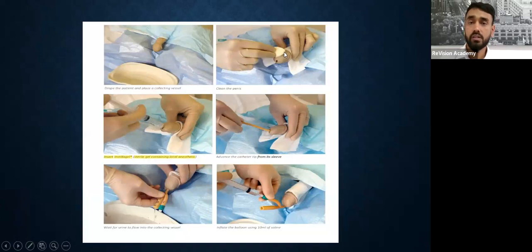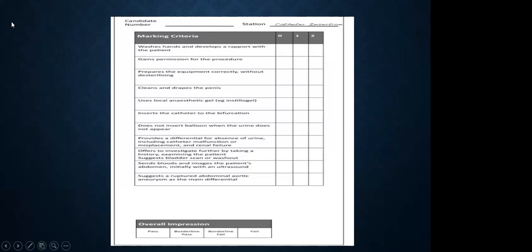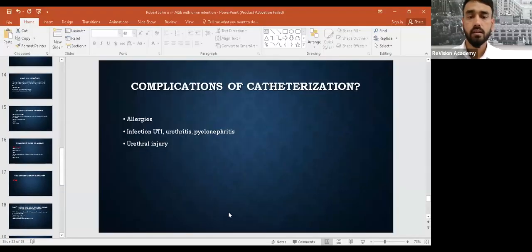Complications of catheterization: the commonest is latex allergy, followed by infection — UTI, urethritis, pyelonephritis — and then urethral injury. This covers some steps for urinary catheterization — how to hold swabs, how to retract the foreskin, how to irrigate, and how to insert the gel and inflate with sterile water. The checklist for urinary catheterization is also important. Rashmi, do you understand what points to improve? I'll send you the written feedback to your email covering everything discussed.